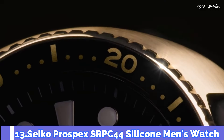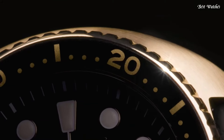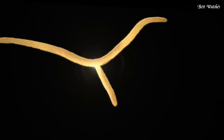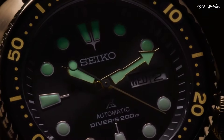Number 13: Seiko Prospex SRPC44 Silicone Men's Watch. Yellow gold stainless steel case with a black silicone strap. Unidirectional rotating yellow gold bezel with an inlaid black ring. Dial type: analog. Caliber 4R36 Automatic Movement. Scratch-resistant hardlex crystal. Screw-down crown. Case size: 45 millimeters. Case thickness: 13.4 millimeters. Bandwidth: 21 millimeters. Water-resistant at 200 meters, 660 feet. Functions: date, day, GMT, hour, minute, second.